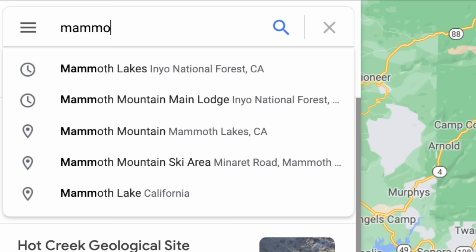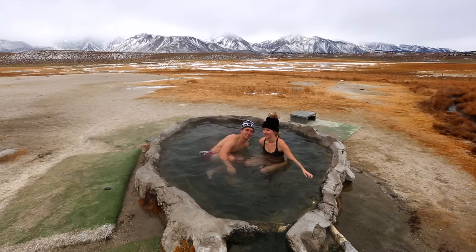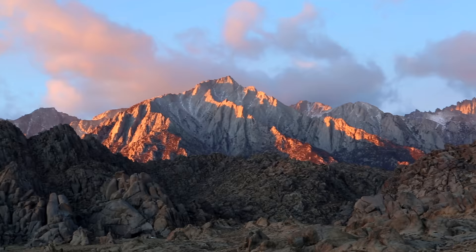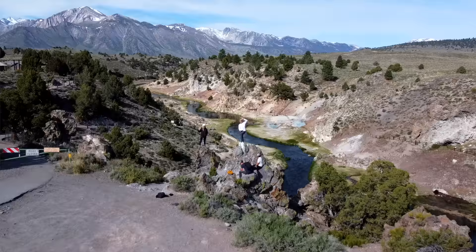There are also tons of hot springs in the Mammoth area — just type 'hot springs' into Google Maps and you'll find at least five or six nearby. They do get very full very fast, so go earlier rather than later and try to avoid peak times in the middle of the day. Sunrise is always a good time, and you can get that epic alpine glow on the mountains while you're soaking. Also check out the Mammoth Creek geological site, which is another really cool photography spot in the area.